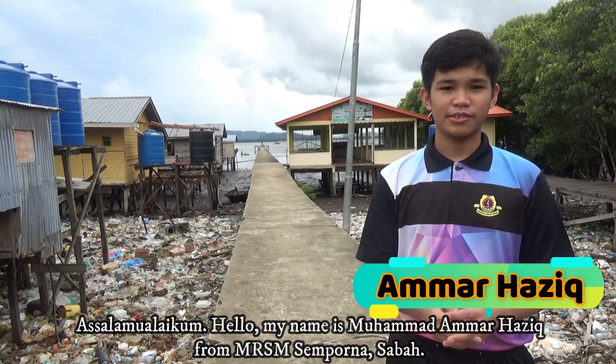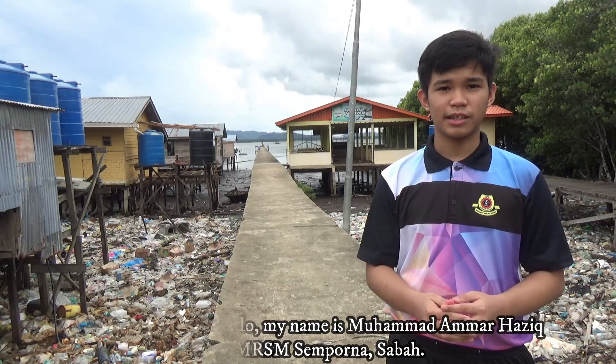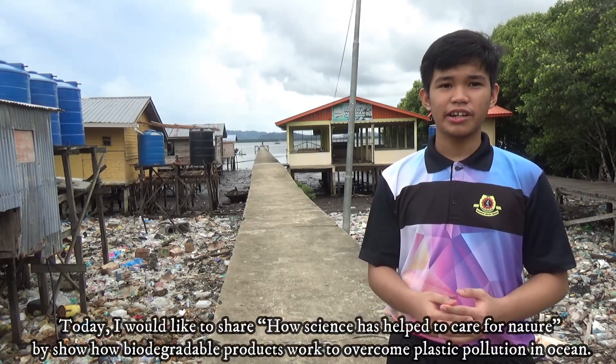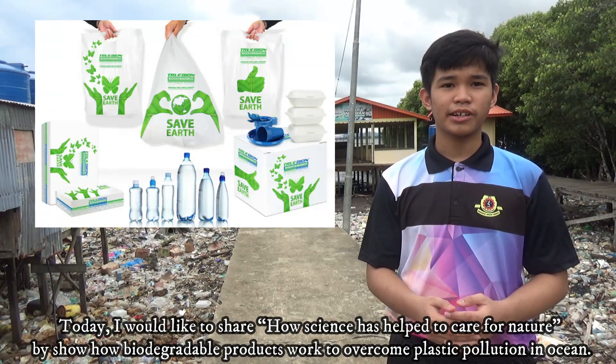Assalamualaikum warahmatullahi wabarakatuh. Hello, my name is Muhammad Ammar Haziq from MRSM Sampurna, Sabah. Today I would like to share how science has helped to care for nature by showing how biodegradable products work to overcome plastic pollution in the ocean.